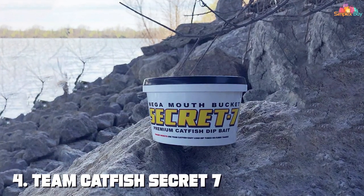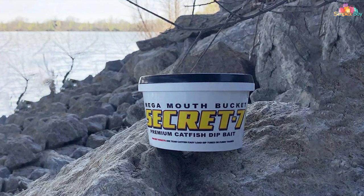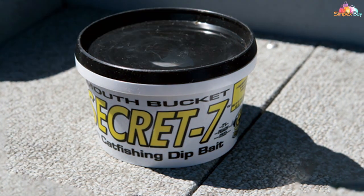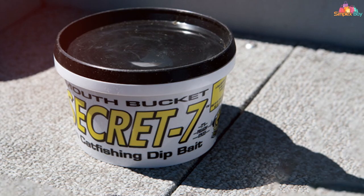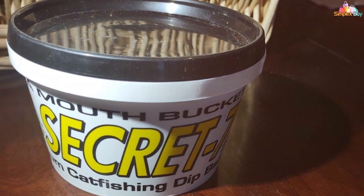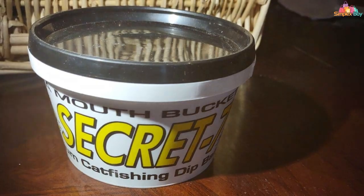At number four we have Team Catfish Secret Seven Catfishing Dip Bait, a game-changing option for anglers targeting big catfish. This pint-sized container packs a potent punch, delivering a powerful scent and flavor that triggers aggressive feeding behavior in catfish. Its thick, sticky consistency ensures it stays firmly attached to your hook even in swift currents or windy conditions.